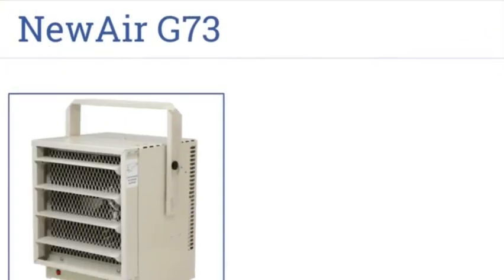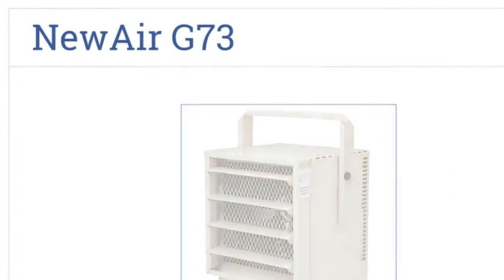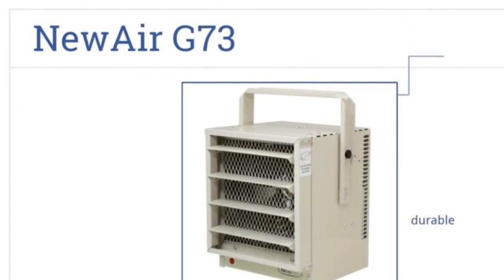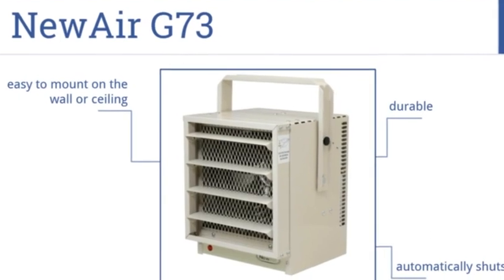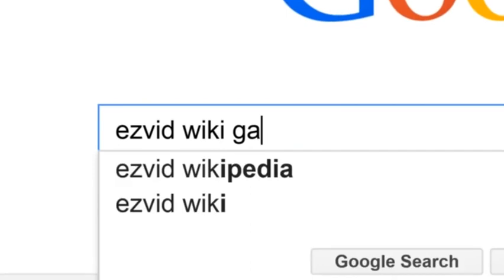Nearing the top of our list at number three, the NewAir G73 is made from high-quality steel. Its high-capacity action is perfect for warming larger garage areas quickly. It's a durable unit with an automatic shutoff feature and is easy to mount on the wall or the ceiling.